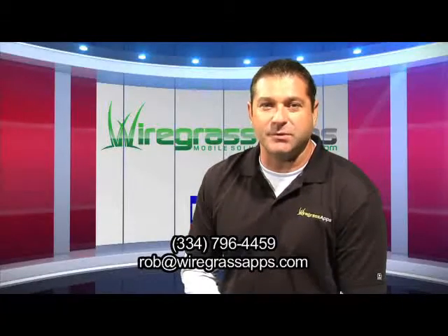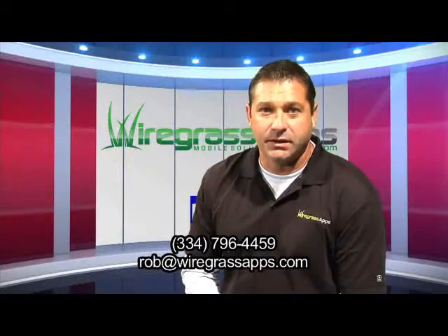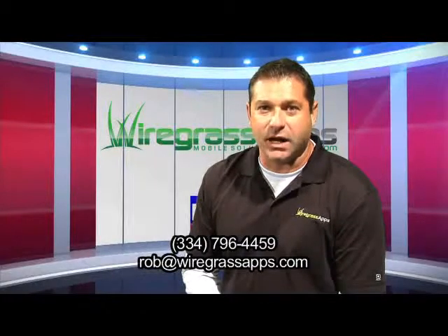Contact me and I'll build a demo app specific for your business and show you how not just to save money, but to make money. Reach me at 796-4459 or rob@wiregrassapps.com.